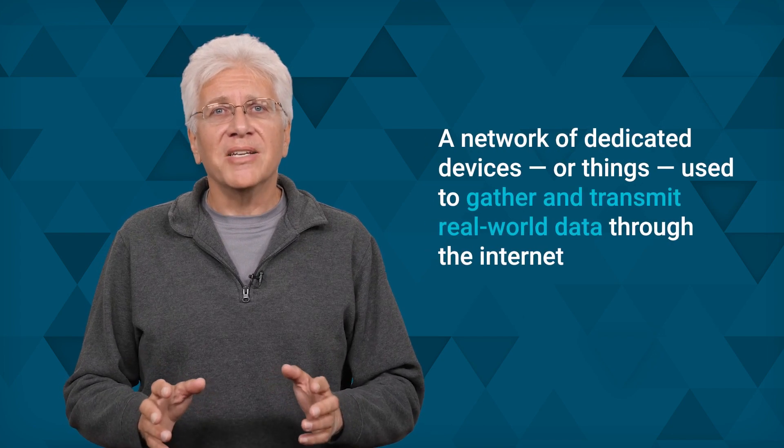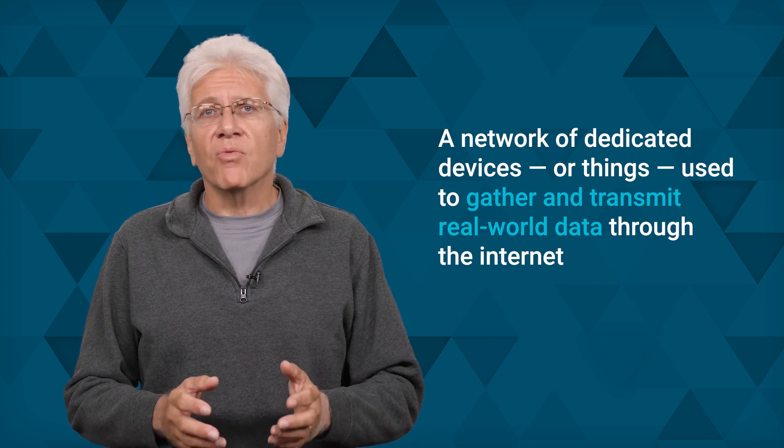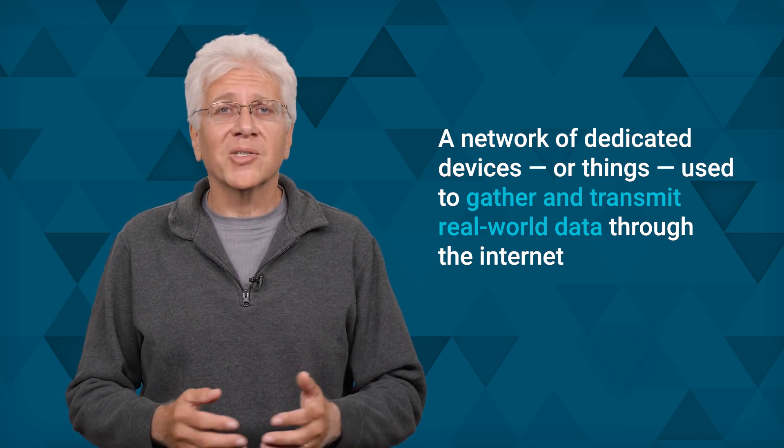But what is IoT? IoT, or the Internet of Things, isn't a single device, software, or technology. Simply put, IoT is a network of dedicated devices, or things, used to gather and transmit real-world data through the Internet or other networks. What IoT does is give organizations real-time information and insights so they can make processes and operations more efficient, responsive, cost-effective, and secure.